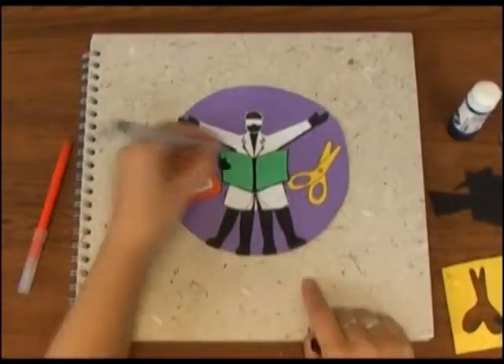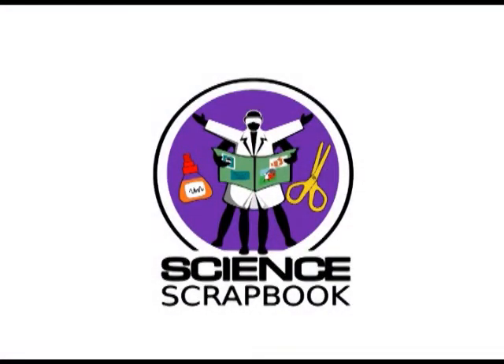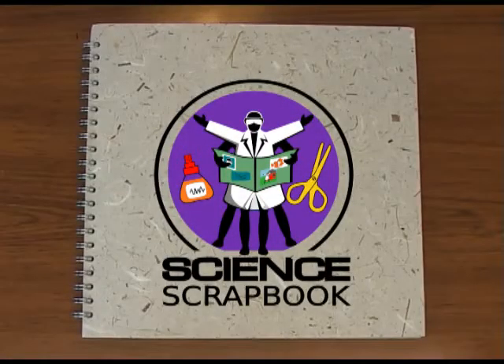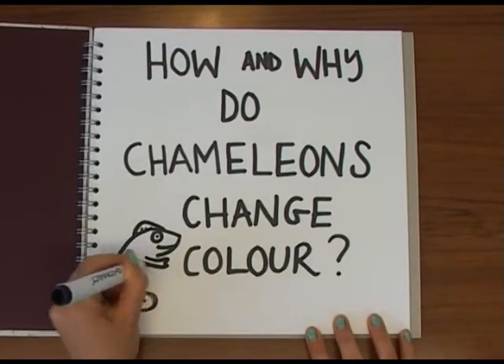Drawing out the facts. The Naked Science Scrapbook. Hello and welcome to the Naked Science Scrapbook from the Naked Scientists. This time we'll be answering the question: how and why do chameleons change colour?